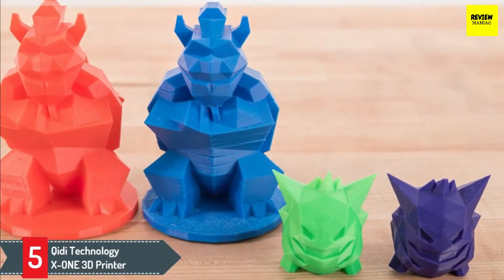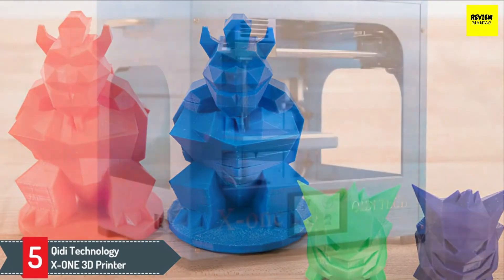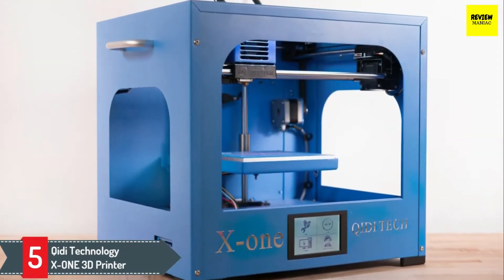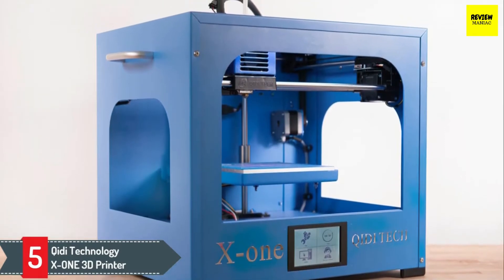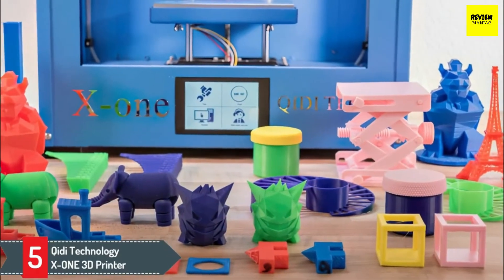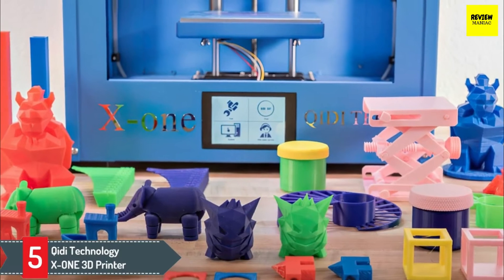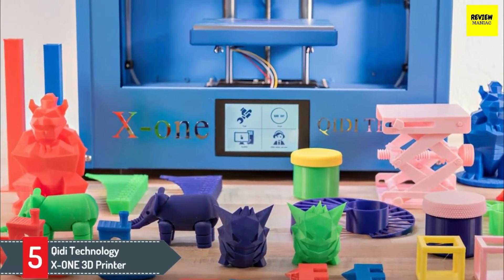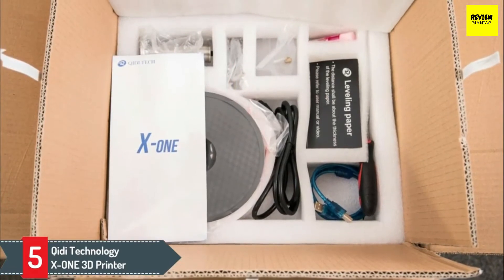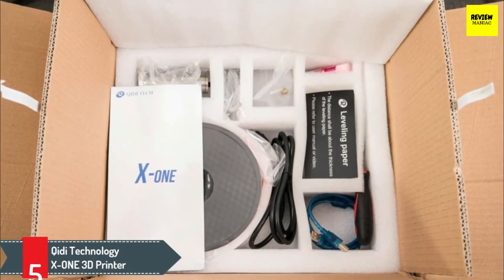Compatible with both Windows and Apple OS, and printing available through USB or microSD, there's a lot of ways to use this printer. It comes with a 3.5-inch touchscreen, which makes it easier to operate the printer software. The printer ships with a 1kg roll of PLA filament and supports both ABS and PLA filament. Intuitive and easy to use, it's a great choice for artists and hobbyists, though not powerful enough for professional use.